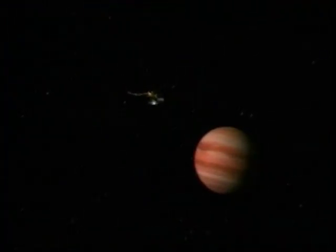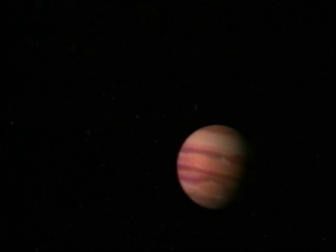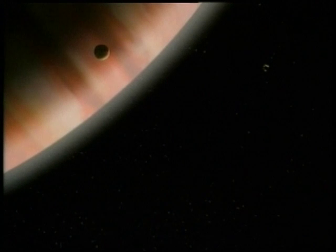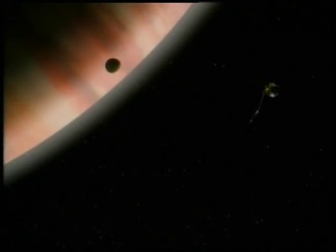Sixteen months and 575 million miles after launch, the spacecraft began these investigations after its arrival at Jupiter. The closest approach occurred on February 8, 1992.